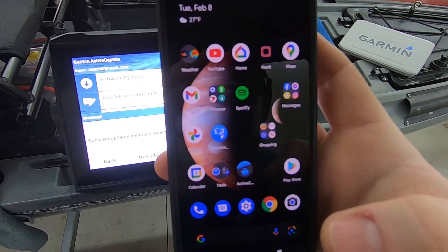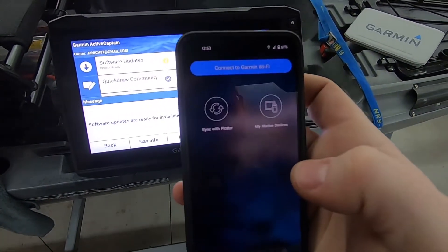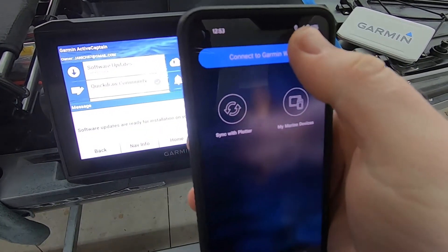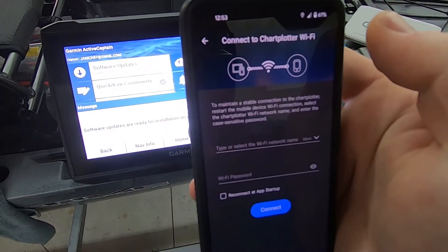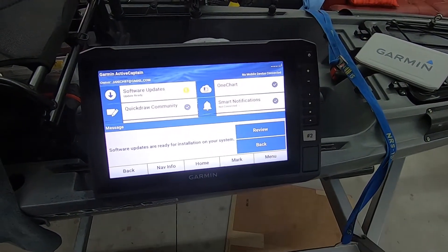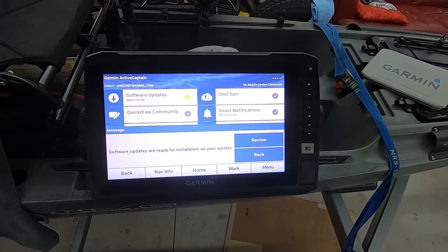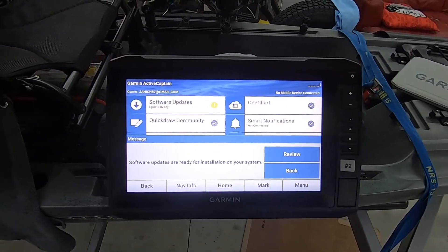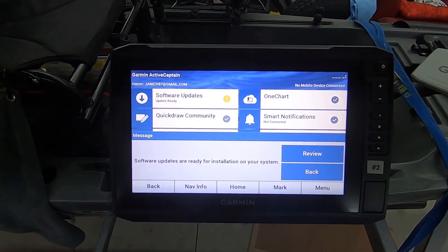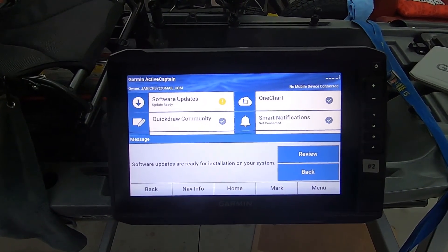Once you've done those things, then you can go to your ActiveCaptain, connect to your device through the wifi connection, and then your downloads should finish and not get stuck in a fail state. Hope that helps someone.